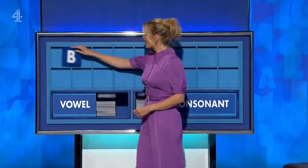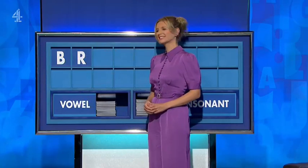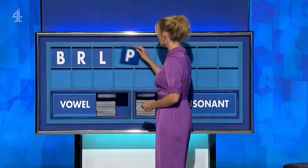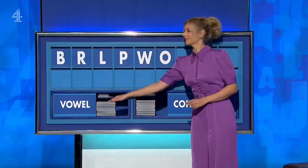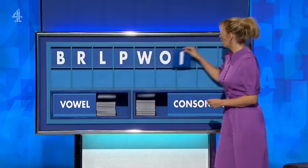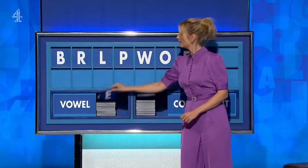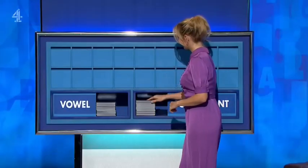Thanks, David. B. And another one please — R. And another one — L. And a fourth — P. And a fifth — W. Vowel please — O. And another — E. And another — I. And another — E. And the last one — E.